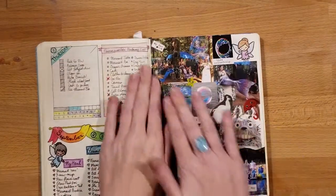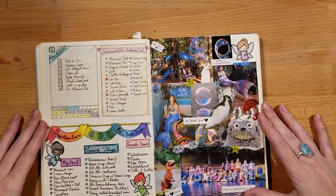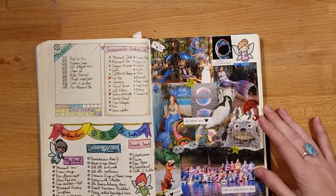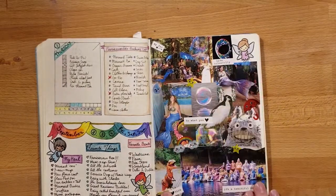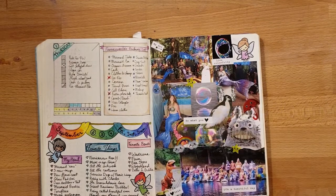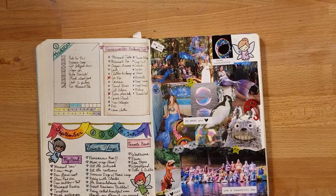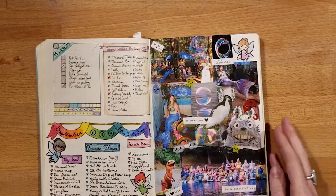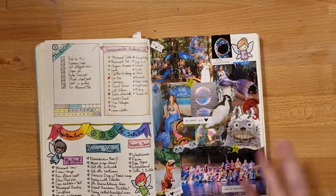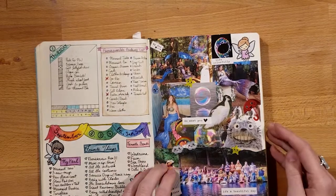Gratitude, habits, and then — surprise surprise — My Mermaid. This was my first collage I did in here, for Fairy Worlds. I picked some pictures that were my favorites from that event, including a shot of all of us. I made this great collage, with a list of stuff I needed to pack, things I bought, my favorite things that were there, and the bands that I really loved.